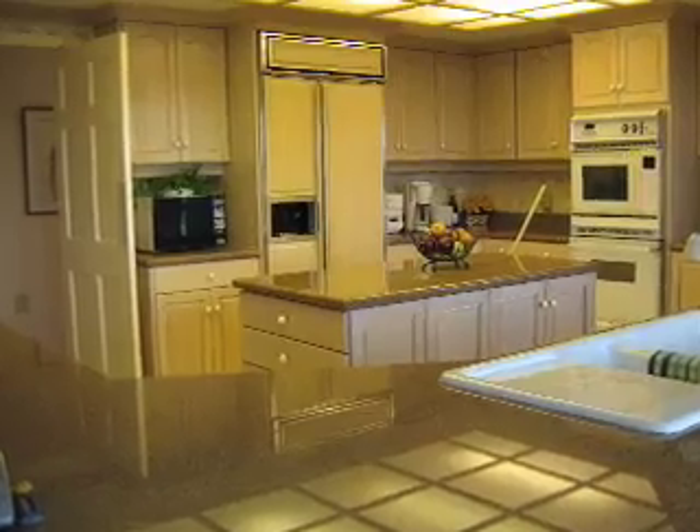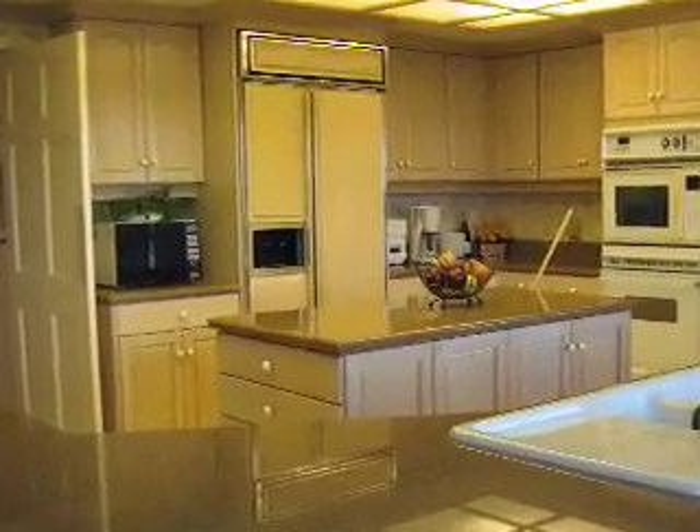Laundry room off the kitchen. There's the kitchen with granite. And here's the other guest bedroom, or kids' room. Fireplace. And that's right off the lanai.